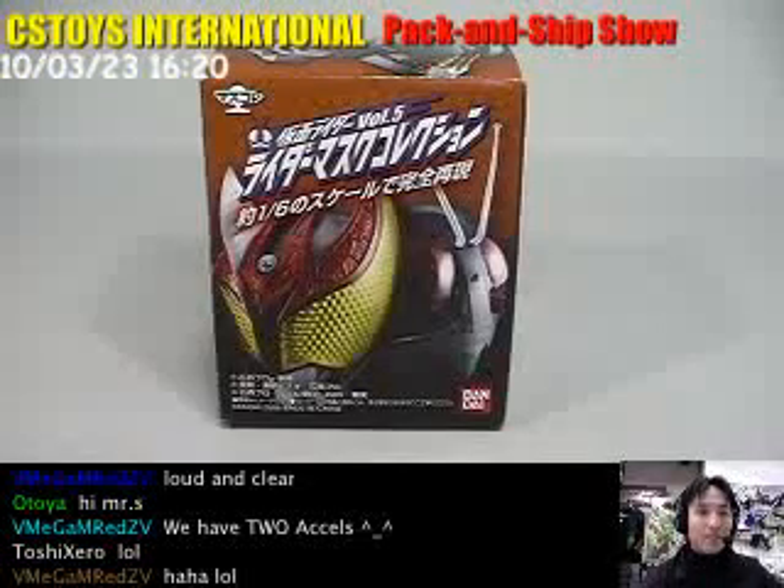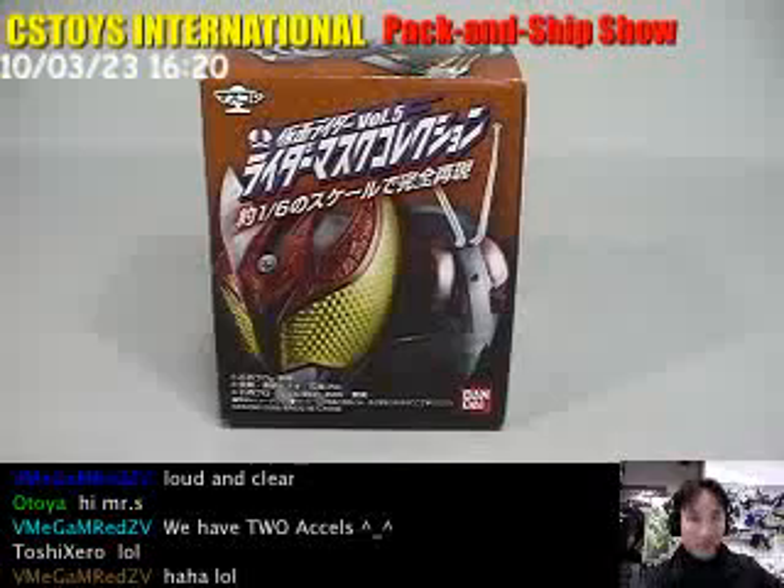Alright, hello YouTube! This is CS3 International, another demonstration from us.